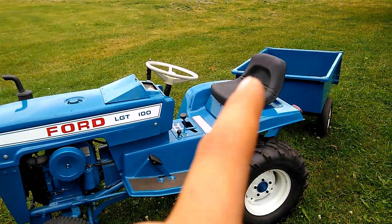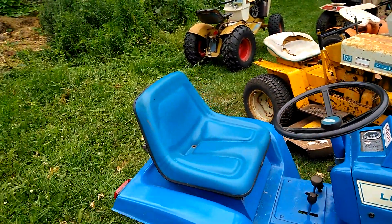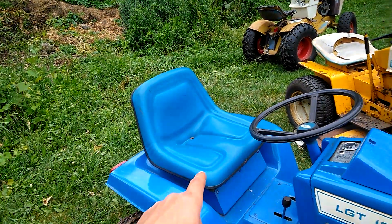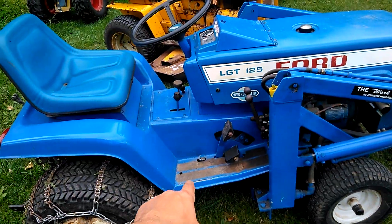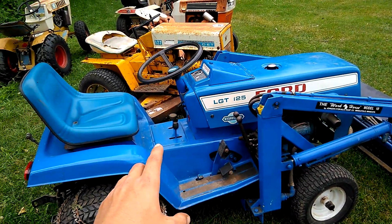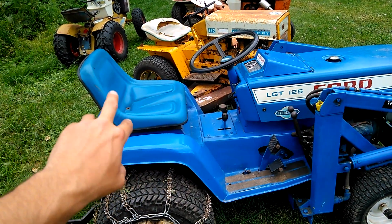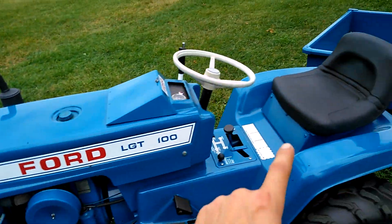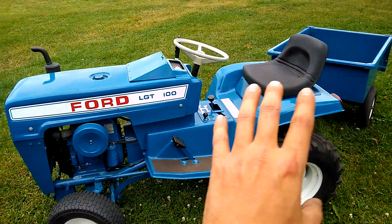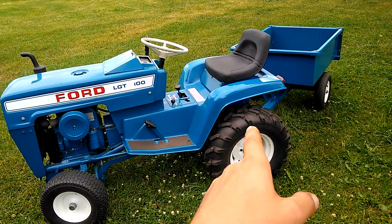Unfortunately I don't have the original seat, but this one here is a workhorse — it's got scratches, a little beat up, still nice. I wouldn't mind putting a black seat on that one and then putting this nice blue seat onto this guy to make it a hundred percent.